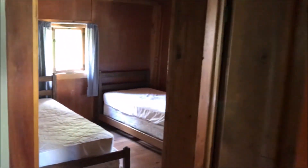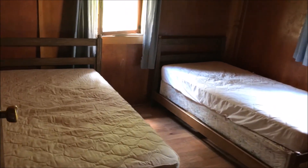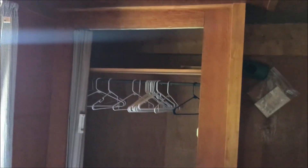Let's take a look at the bedrooms. Bedroom number one. A couple of twin beds, a couple of windows. Wood walls, wood ceiling, wood floor — everything's wood. Wood bed frames. And plenty of closet space.